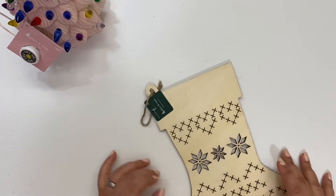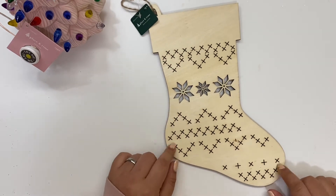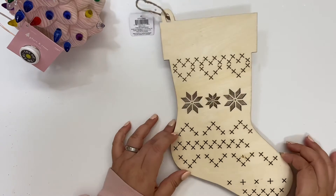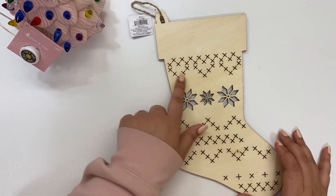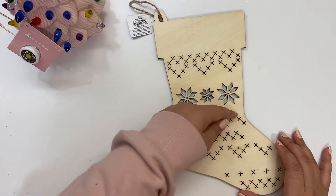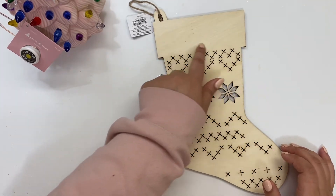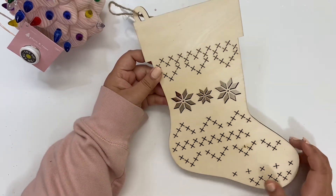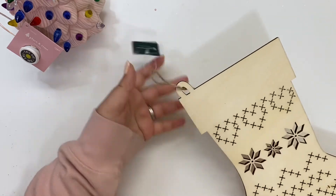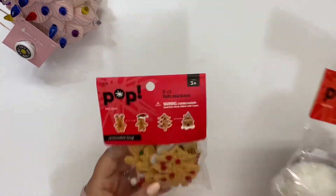I also got this wood stocking — that's going to be my project. I'm going to paint it a light pink and go through some of the details. I might use tape to stay in the gaps, and up here I'll either do our last name or some little something.